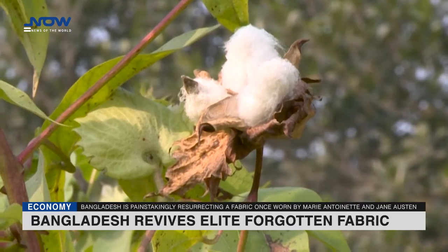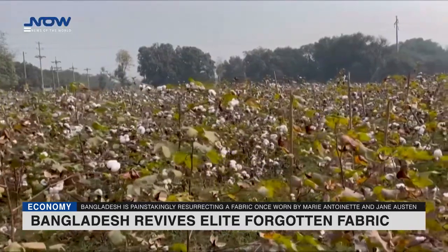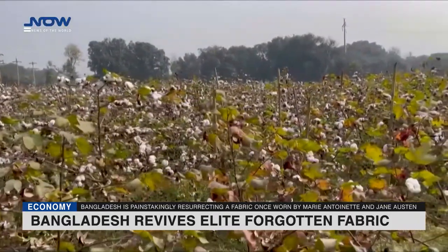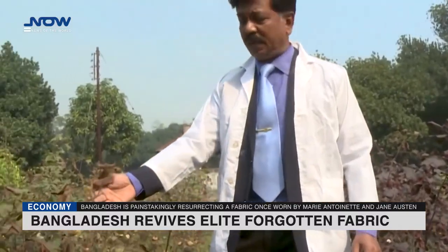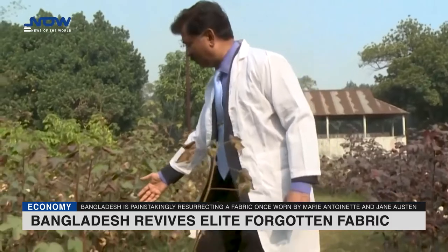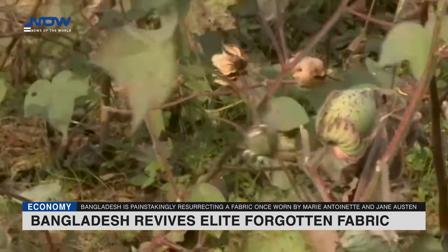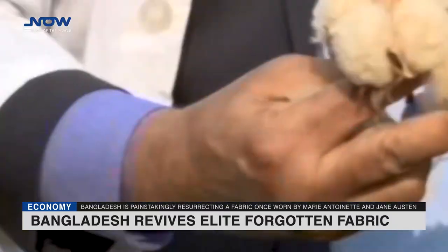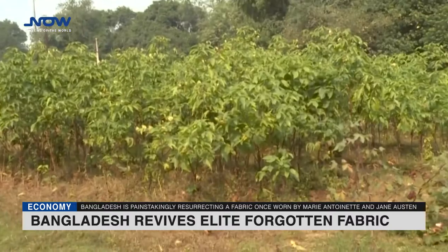With wooden spinning wheels and hand-drawn looms, Bangladesh is painstakingly resurrecting a fabric once worn by Marie Antoinette and Jane Austen but long thought forever lost to history. Dhaka muslin was stitched from threads so fine that popular folklore in European parlours held that a change in the light or a sudden rain shower would render its wearer apparently naked. The textile once brought magnificent riches to the lands where it was spun, but to revive it, botanists had to hunt halfway across the world and back for a plant believed to be gone from the face of the earth.